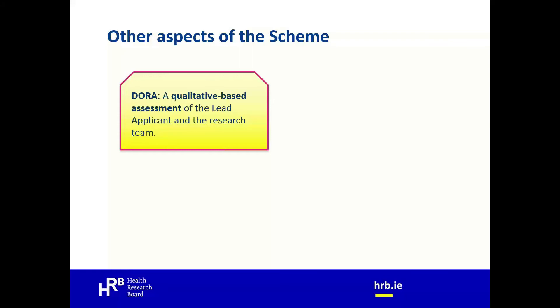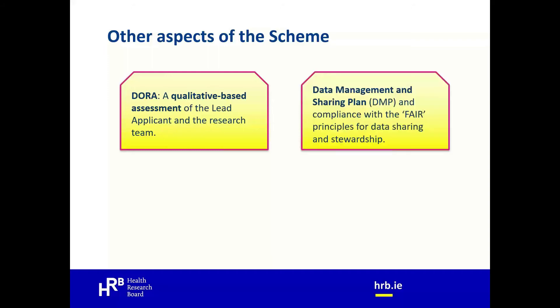The HRB is a signatory of DORA — the San Francisco Declaration on Research Assessment. The EIA application form includes a narrative CV allowing applicants to highlight non-metric research outputs such as research data and databases, research materials, audio-visual products, reports, briefs, statistical models, protocols, software, evidence of influencing policy or practice, outreach or knowledge exchange activities, and media coverage. The HRB also drives making research data FAIR — findable, accessible, interoperable and reusable. The full application form includes a question on your data management plan, and data stewards are available in host institutions to assist with DMP preparation. All successful applicants must submit a completed DMP at the beginning of the award and an updated version with their final annual report.